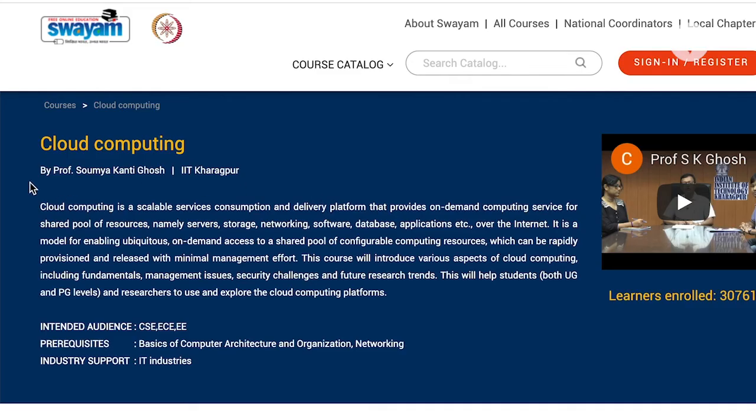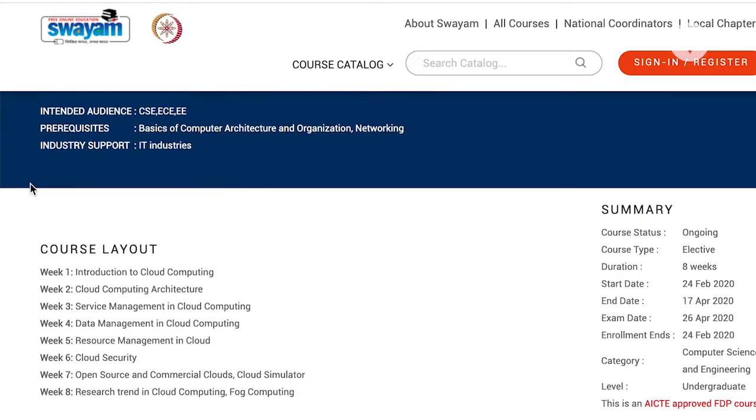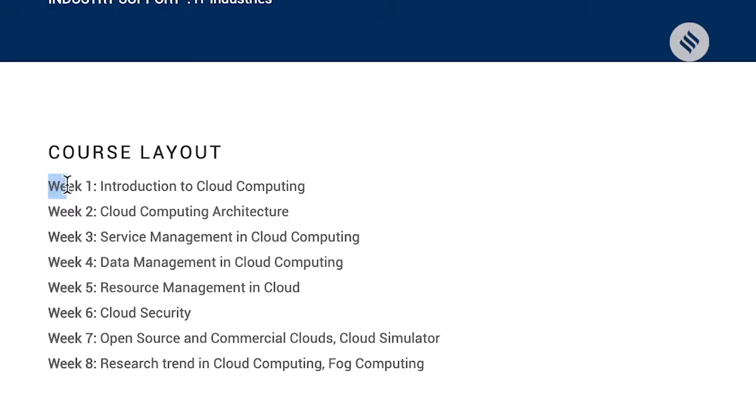IIT Kharagpur will conduct an 8-week course on cloud computing. This will introduce various aspects of cloud computing, including fundamentals, management issues, security challenges, and future research trends. Cloud computing architecture, service management in cloud computing, research trends in cloud computing, and fog computing are also included.